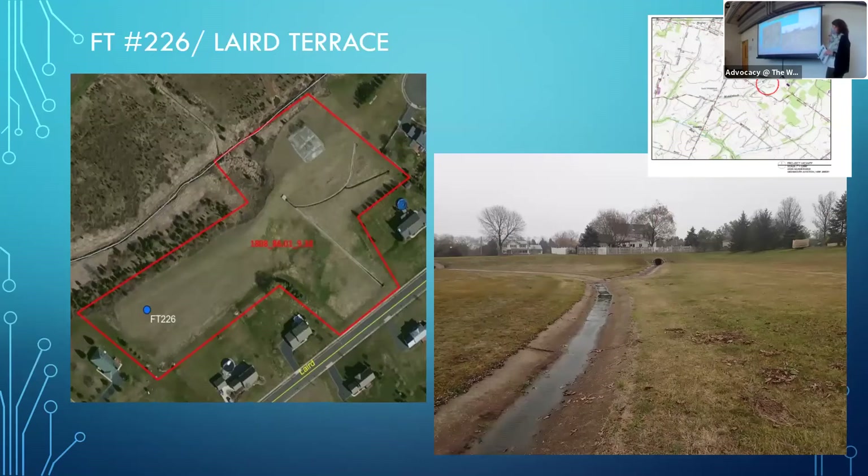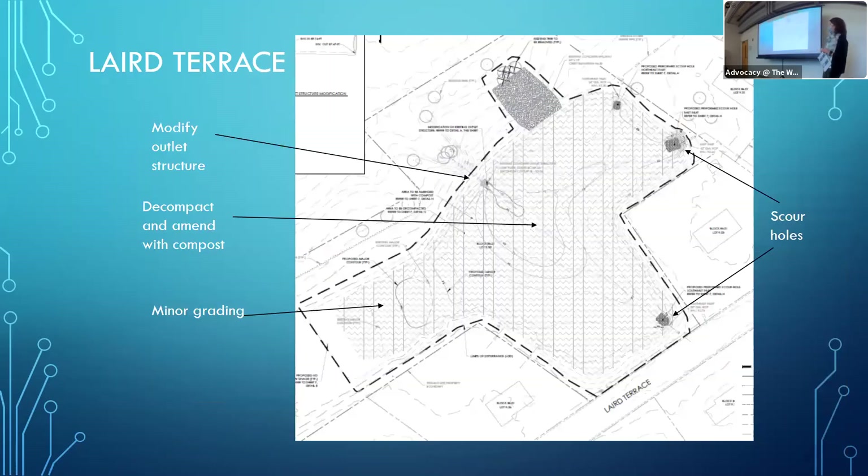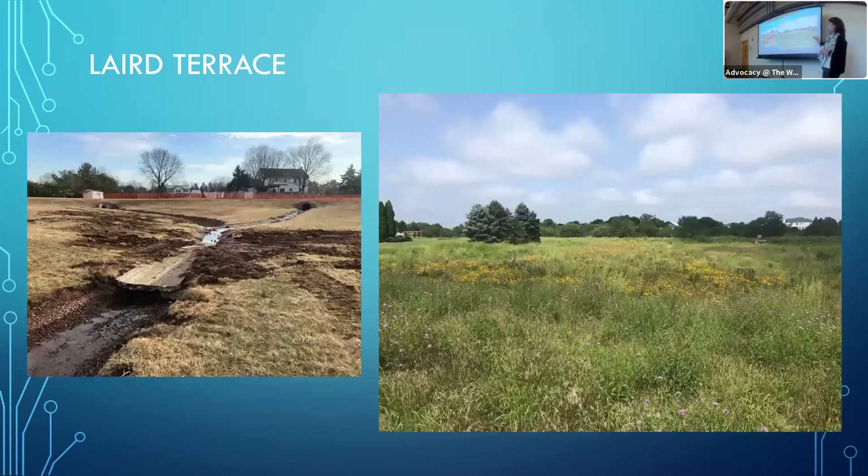This is the Laird Terrace Basin, the largest of the first ones we did — about four acres, receiving about 62 acres of residential runoff. Interestingly, there's a whole area that was essentially hydraulically disconnected with no way water would get over there. One of the things we looked at was whether we could get water over there again, spreading it out for better pollutant removal. The answer was: not without an awful lot of money. You can see our low flow channels in the construction plans. Here's what it looks like today — much different, much prettier.